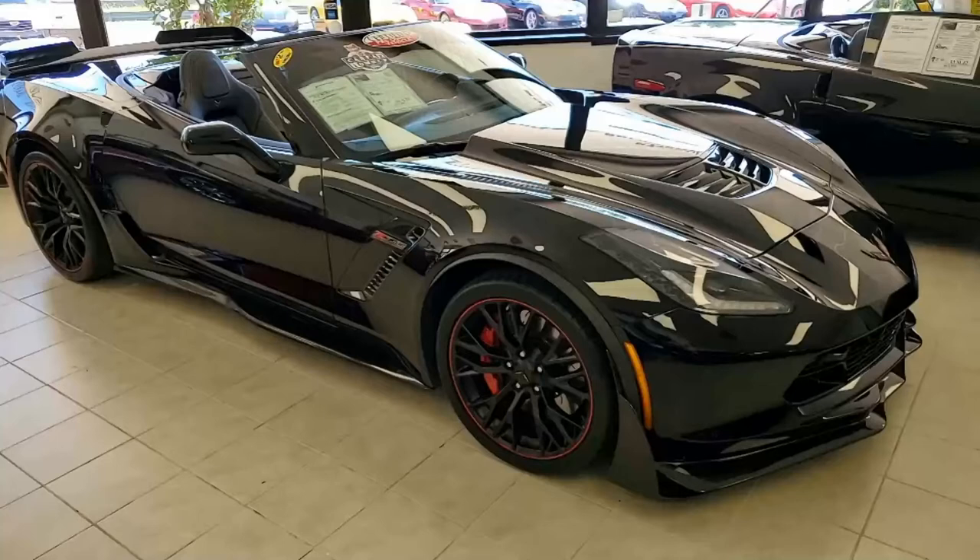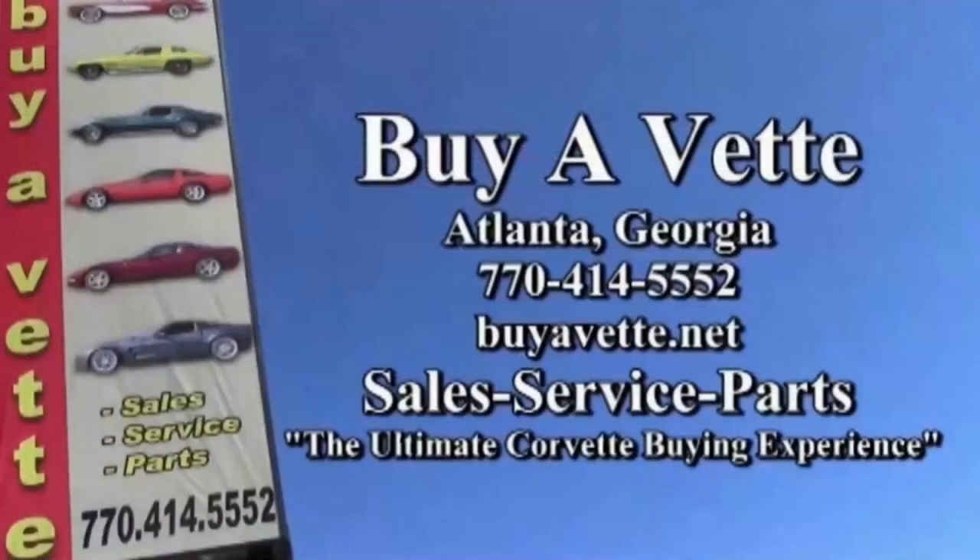Give one of our representatives here at buyavet.net a call. You can reach them at 770-414-5552. There are beautiful photos of this car online at buyavet.net. Remember, we make buying online something you can do with absolute confidence. We ship nationwide every month and we'd love to send this car to your driveway today. Give us a call here at buyavet.net — we hope to hear from you real soon.